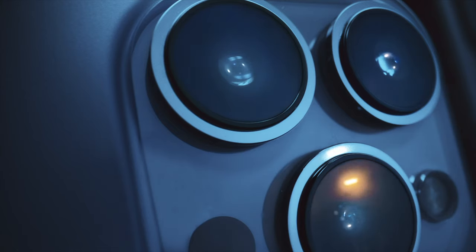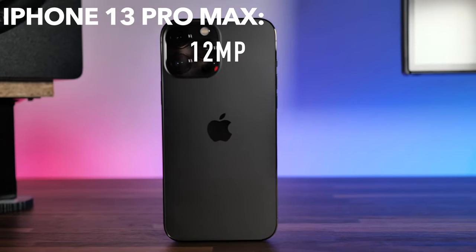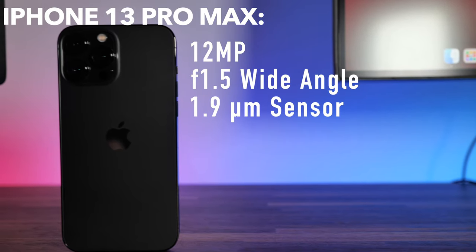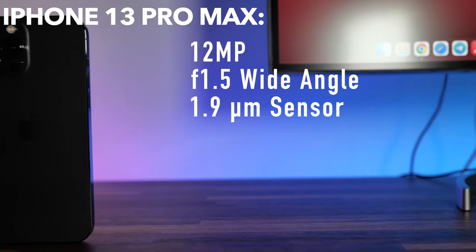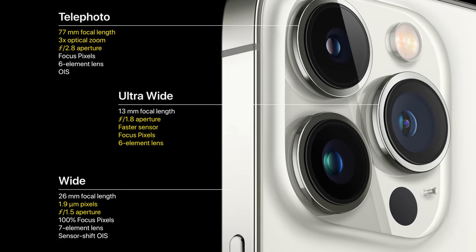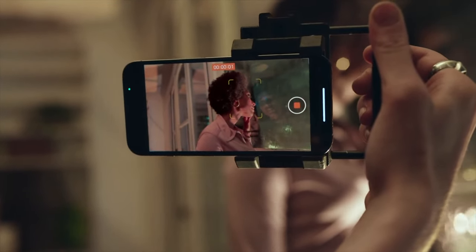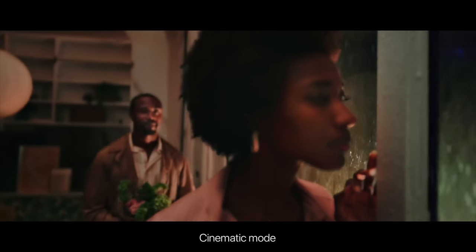The iPhone 13 Pro Max has three cameras. All of them have 12 megapixels. The main camera is an f1.5 wide-angle with a 1.9 micrometer sensor, which should let a ton more light in than the iPhone 12. It also has a telephoto and an ultra-wide camera. The iPhone 13 can shoot up to 4K 60fps in true 10-bit Dolby Vision HDR, which is really impressive for a smartphone.